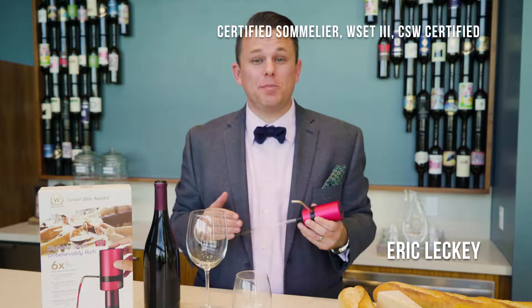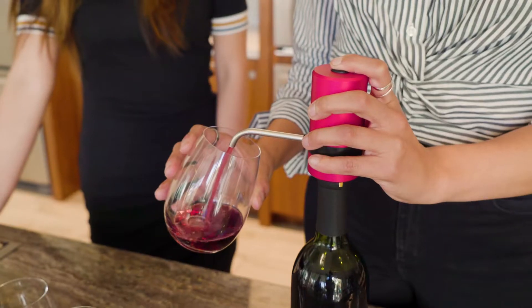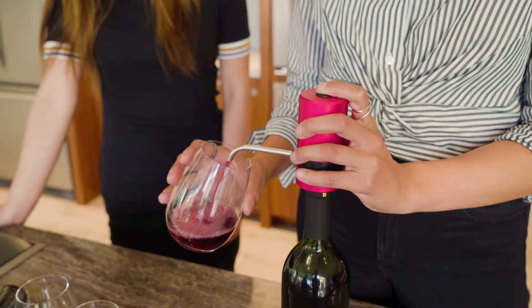Hi, I'm Eric from Waerator, a certified specialist of wine, a certified sommelier and WSET Level 3, here to tell you about a wonderful invention called Waerator. It aerates, it dispenses, and it preserves your wine for up to four days.